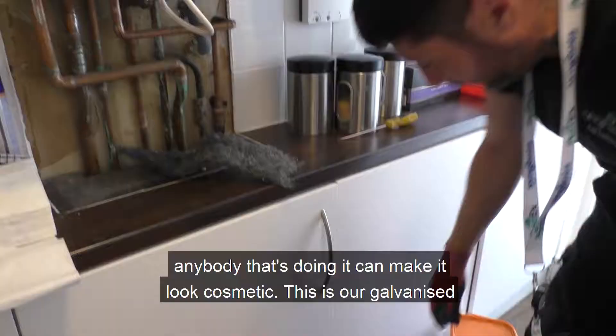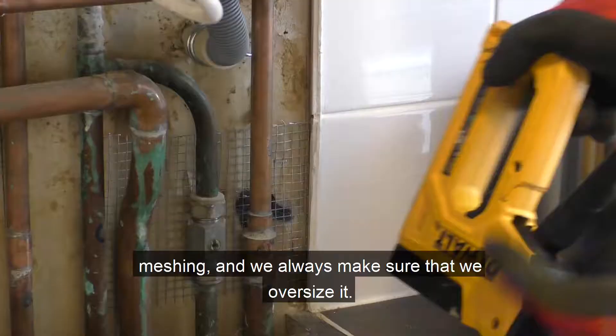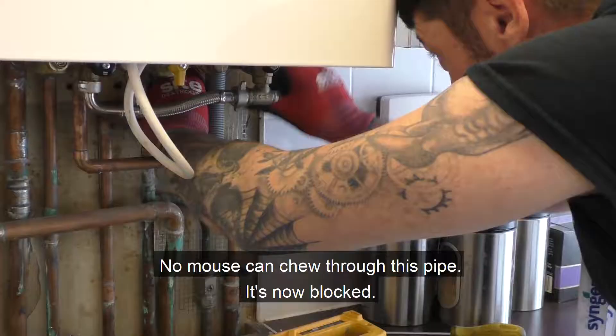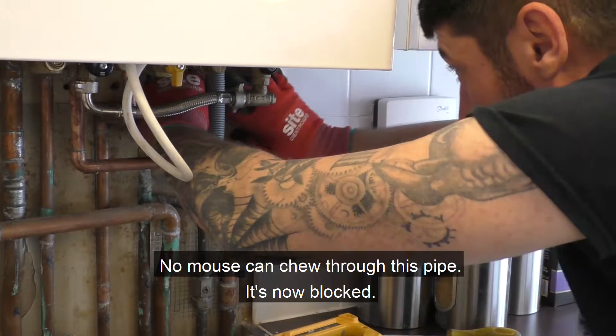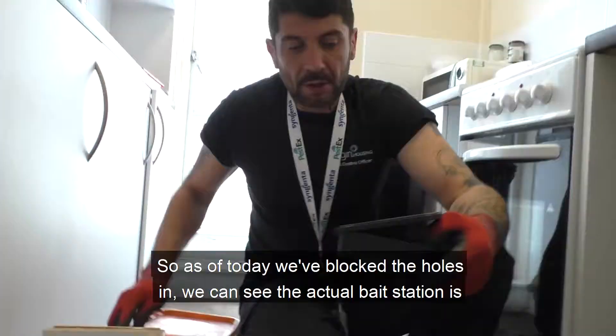Your builders or anyone doing work can make it look more cosmetic. This is our galvanized meshing, and we always make sure that we oversize it so no mouse can chew through this pipe. It's now blocked — wire secured firmly to the wall.